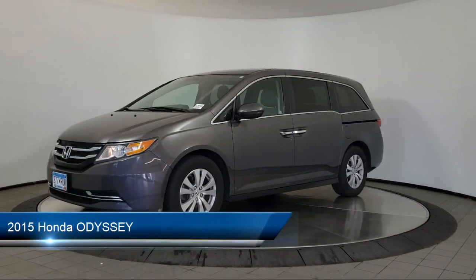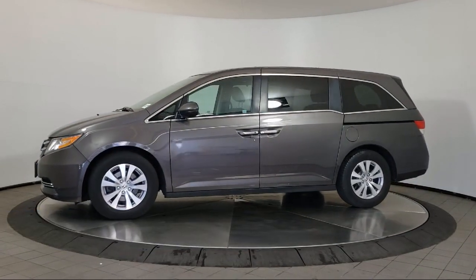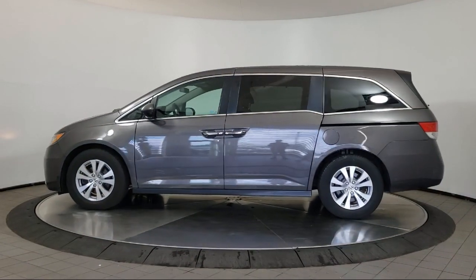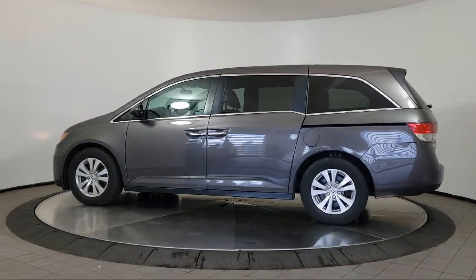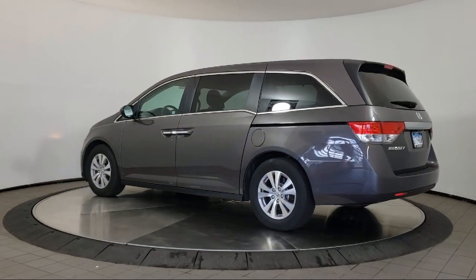It comes equipped with keyless entry, rear spoiler, air conditioning, traction control, cruise control, power windows, CD player, daytime running lights, power door locks, heated side mirrors, and much more.